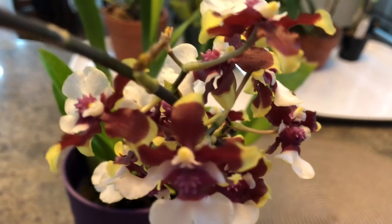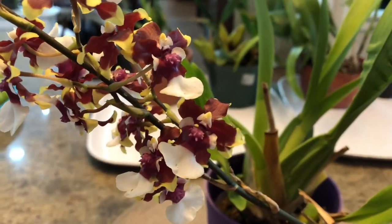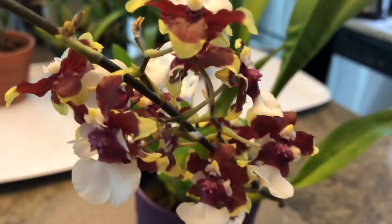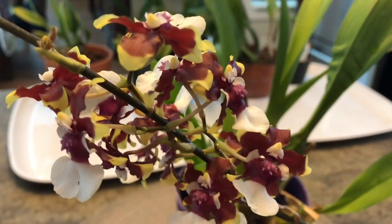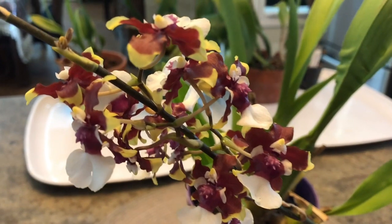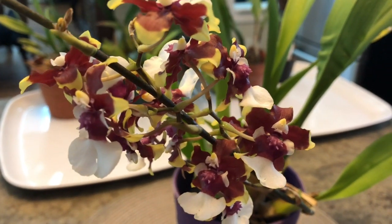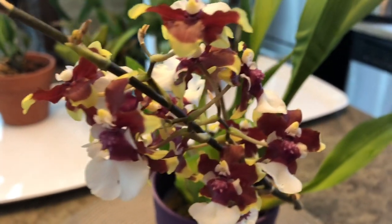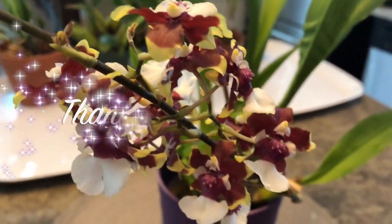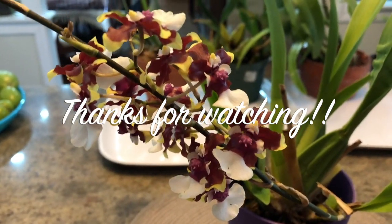If you have any questions, go ahead and ask them and I'll try to answer them as best as I can. Thanks again for watching — I hope you enjoyed this video. There'll be more videos coming on a more regular basis, hopefully, as I work with my orchids. I am very close to that thousand subscriber mark, so if you want to hit that subscribe button and the thumbs up, and if you do subscribe, hit that notification bell so you'll be the first to know when I upload a video. Thanks again — until next time, enjoy your orchids, bye bye!